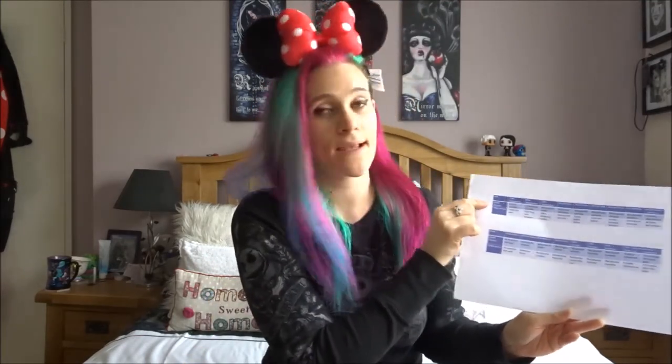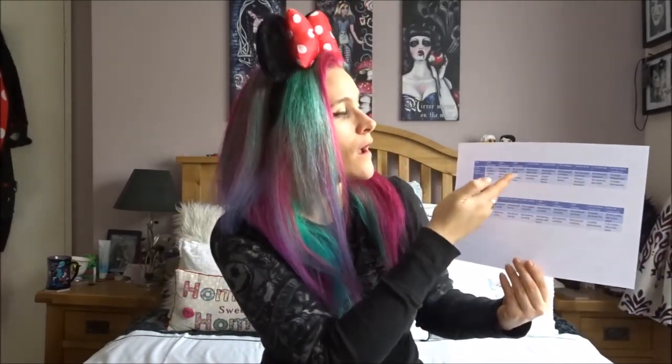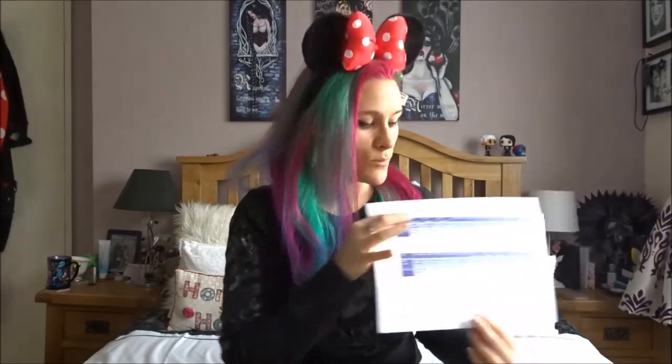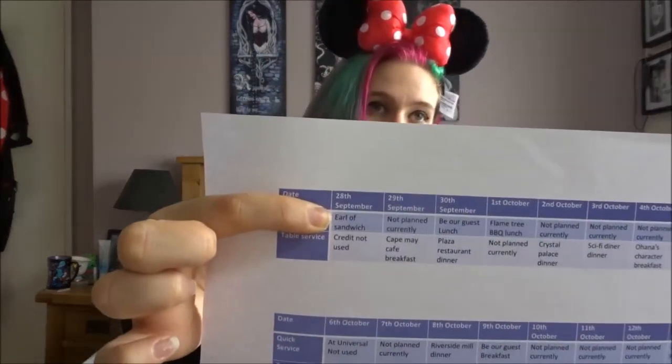The top row is the quick service. We don't plan the quick service too much, which is why it says 'not planned currently' or 'get something on the hop,' because it just depends where we are. But if there are certain places we really want to have a counter service meal — like Earl of Sandwich, for example — I'll put that on there. Apart from that, I keep the counter service pretty loose and fluid, because you don't want to plan absolutely everything.